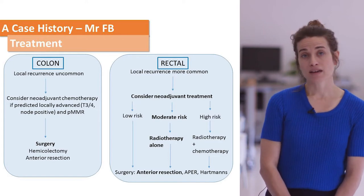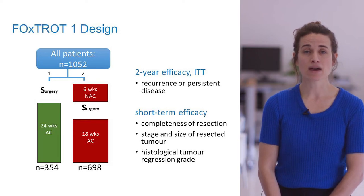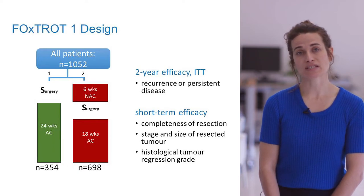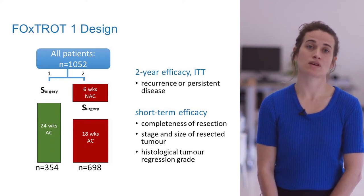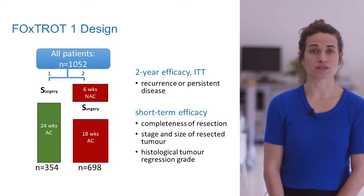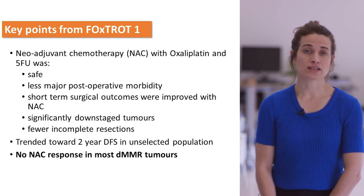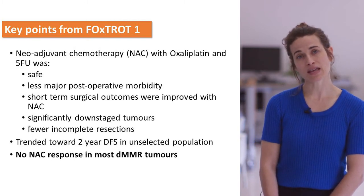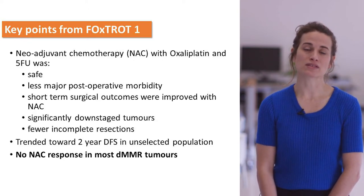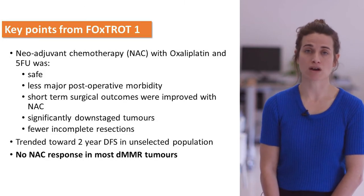The Foxtrot trial looked at this in detail, comparing a sandwich treatment — chemotherapy before surgery and then after surgery — versus chemotherapy all after surgery. It found that giving treatment before surgery was safe and effective, managed to downstage the tumour before surgical resection, and also meant that the surgical resection margin — measured as R0 resection rate — was much higher.